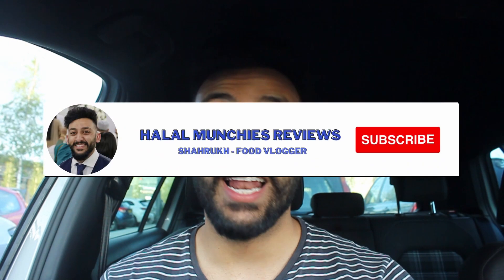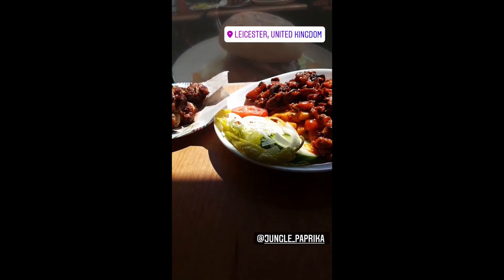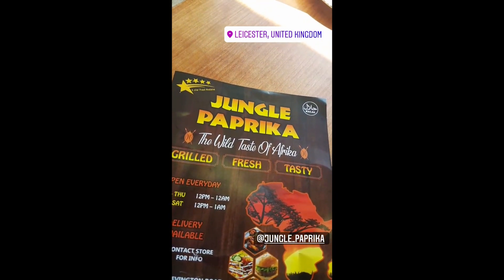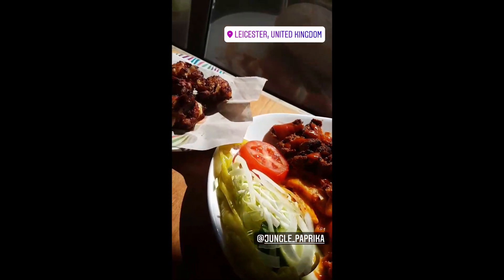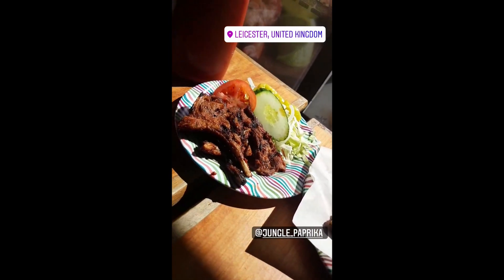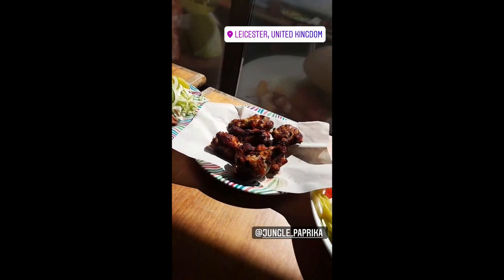Be sure to like, comment, and subscribe, and follow the Instagram page for behind-the-scenes content. Right now I'm recording a day in the life of a food blogger — this is spot number two of many to come. We're at Jungle Paprika, and look at these wings and chops. I am in for a meat feast. I cannot wait to tuck into this one. Like, comment, subscribe, and I'll catch you guys in the next video.